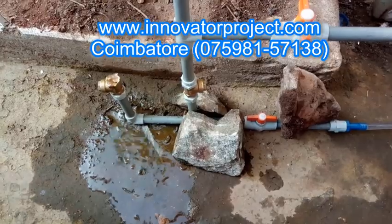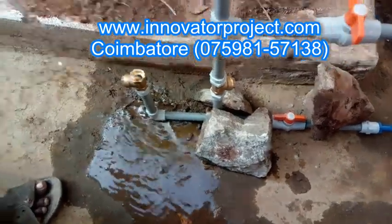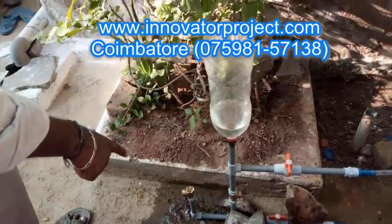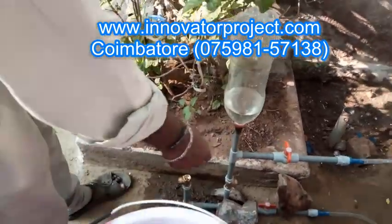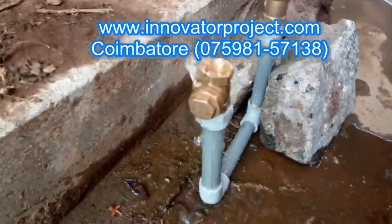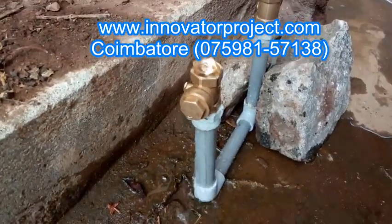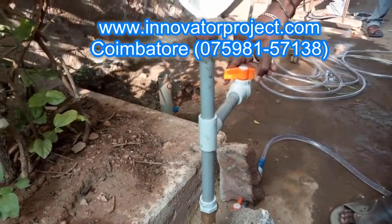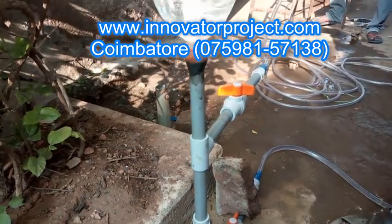At Innovator Project Training Institute, we have a rich experience of over 13 years of project training in streams like mechanical, mechatronics, automobiles, robotics, production, electrical and electronics, electronics and communication, instrumentation, and aeronautical and marine engineering platforms.